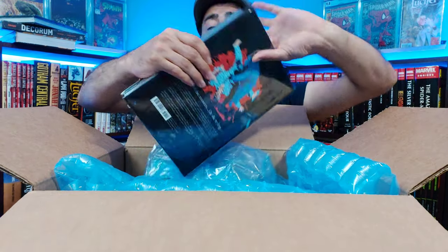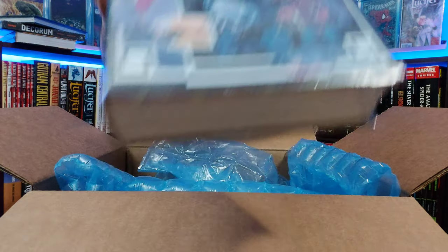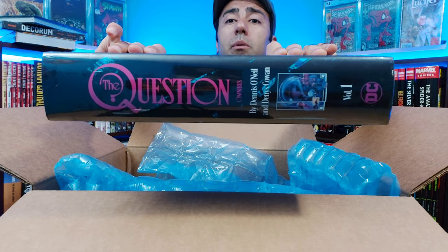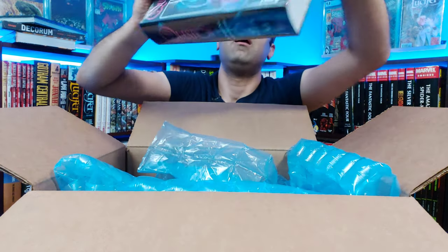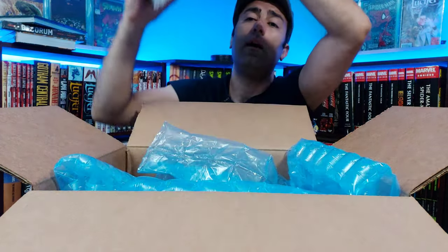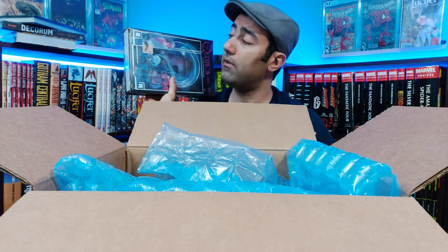And finally, we have The Question Omnibus Volume 1. I'm going in almost completely blind on this book. I did check out some artwork, but other than that I'm not entirely sure on this character, what he's really about. I'm going to give it a read and I'll check back in with you guys, let you know what I thought of it.